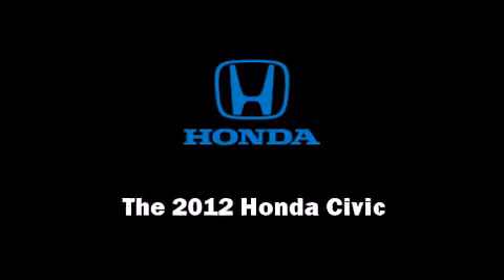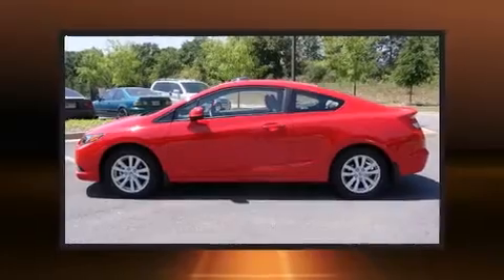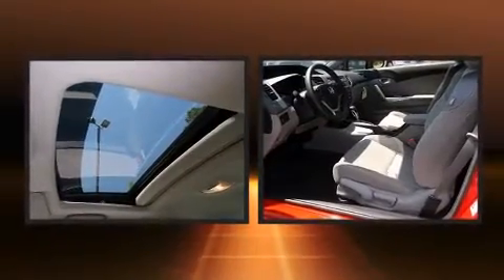Sensibility and practicality define the 2012 Honda Civic. This two-door, five-passenger coupe offers the features and options for which you've been searching.